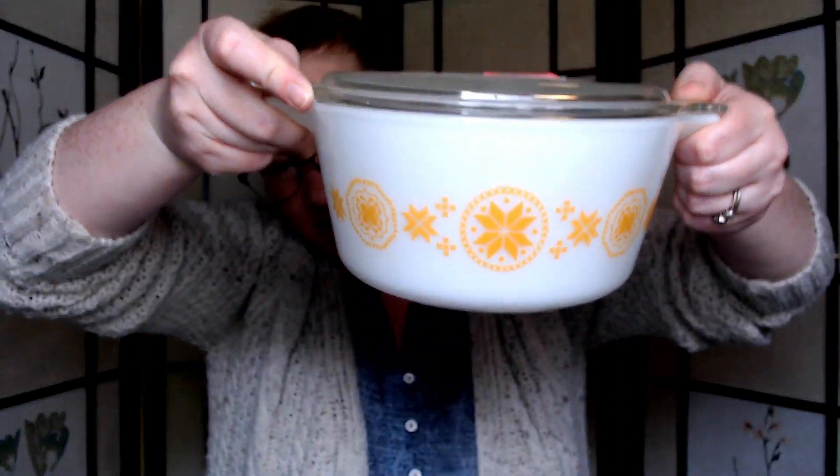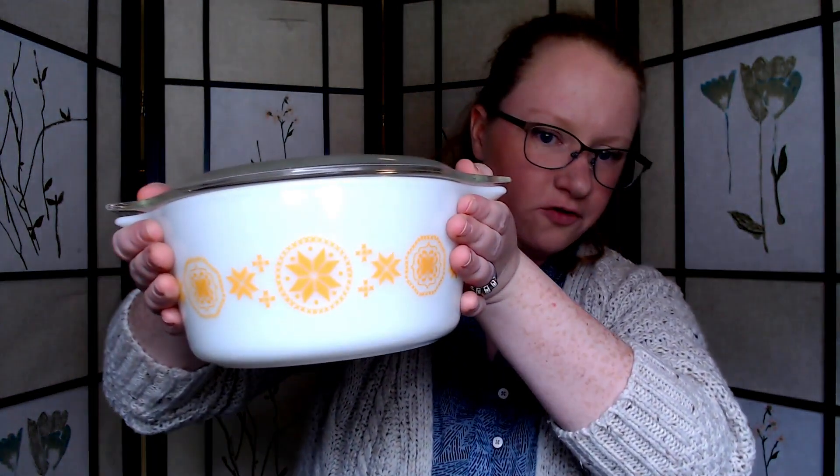I got this — my first Pyrex dish. I've had the opportunity to buy some, but I really like this pattern. I got it for $8 and it came with the lid. This pattern's from the 60s. It's like a gold snowflake.